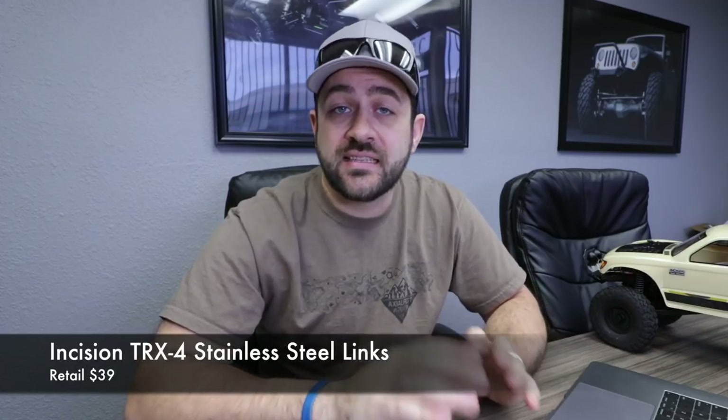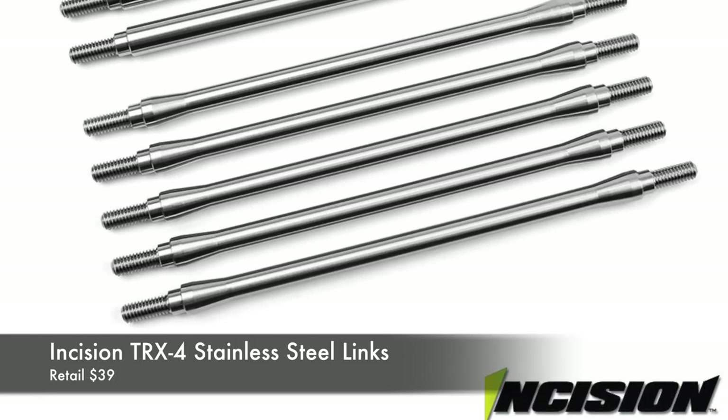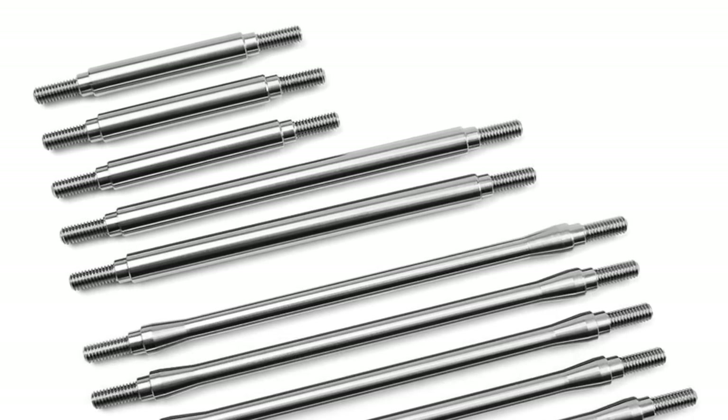Another new release is Incision Stainless Steel Links for the Traxxas TRX4, available in two different wheelbases: the factory wheelbase and the more popular 12.3-inch wheelbase found for a lot of scale bodies. So if you want to shorten the longer stock TRX4 to a more popular wheelbase, those are available. They also reuse your factory rod ends so you can save money and just buy the links you need. Links to all that stuff will be in the description below.